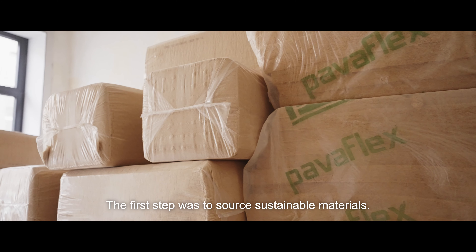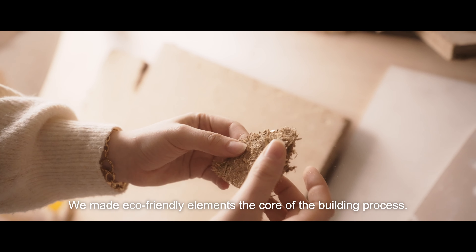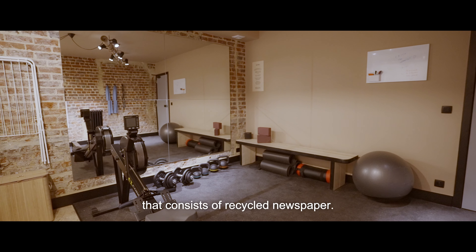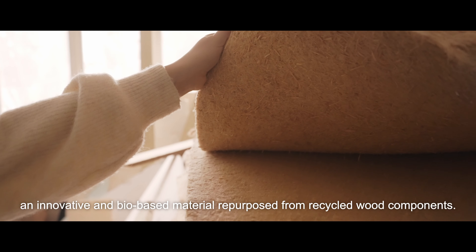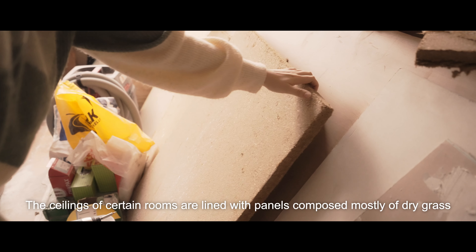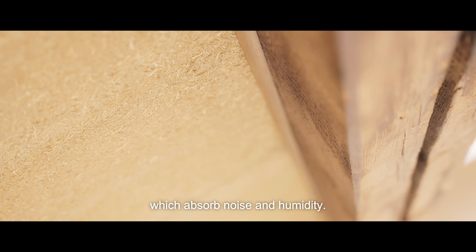The first step was to source sustainable materials. We made eco-friendly elements the core of the building process. The beautiful floors hide a layer of cellulose wadding that consists of recycled newspaper. Inside the walls is wood fiber, an innovative and bio-based material repurposed from recycled wood components. The ceilings of certain rooms are lined with panels composed mostly of dry grass, which absorb noise and humidity.